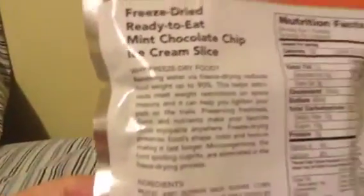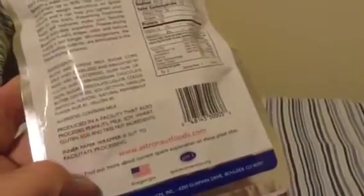It's got a different picture on it - instead of the astronaut, it's got a picture of the space shuttle. 130 calories per bag, which ain't too bad. astronautfoods.com.